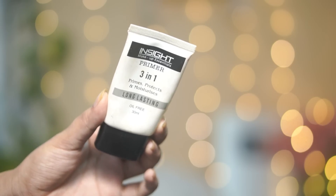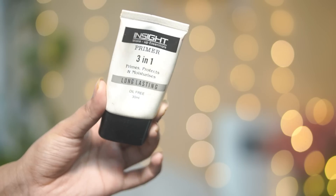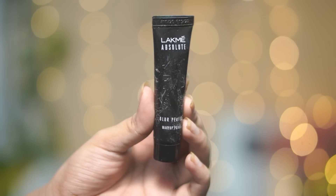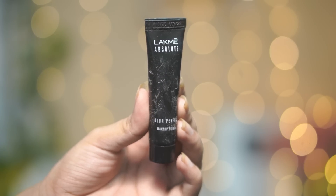For primers, I have two options. First is the Inside 3-in-1 Primer — this is a silicone-based primer, which is very good for combination and oily skin people. Next I have the Lakme Absolute Blur Perfect Primer, which is very hydrating and yet very good — perfect for every skin type.